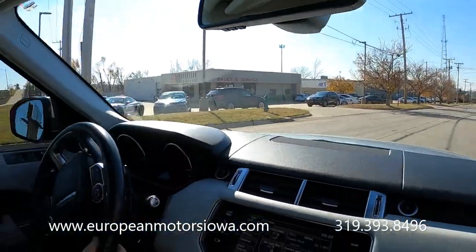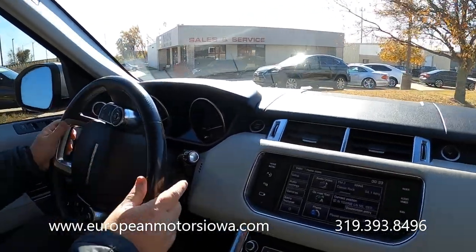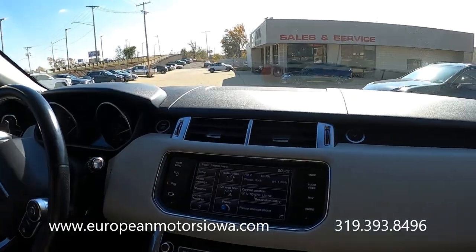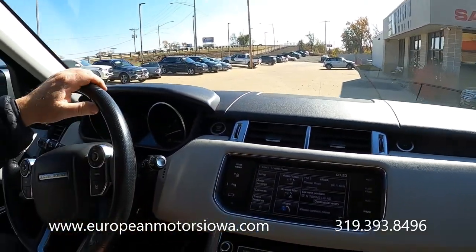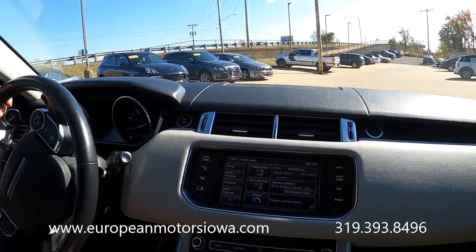Range Rover Supercharged Sport, great color combo, clean Carfax, clean title, no stories, ready to enjoy with low miles. Call 319-393-8496 if you have any questions, or visit europeanmotorsiowa.com. Thanks for watching.